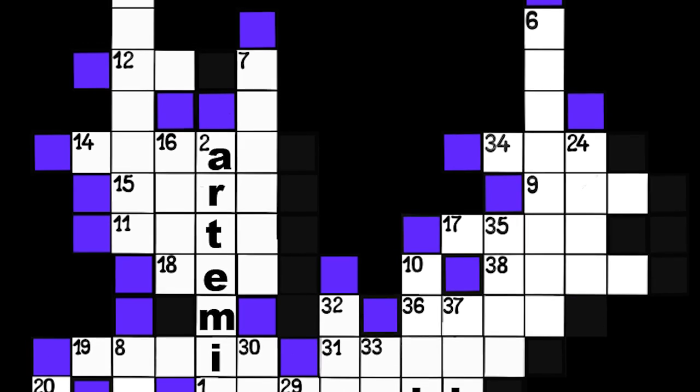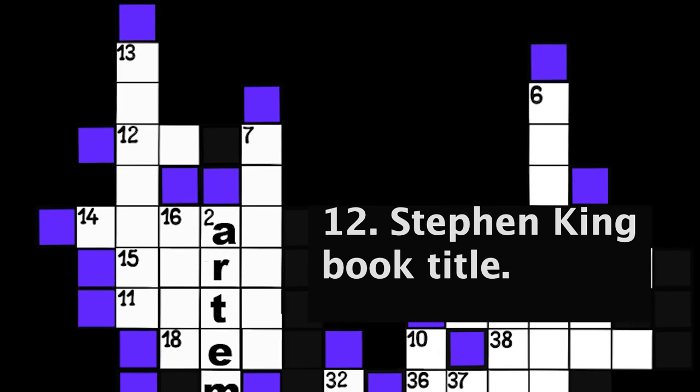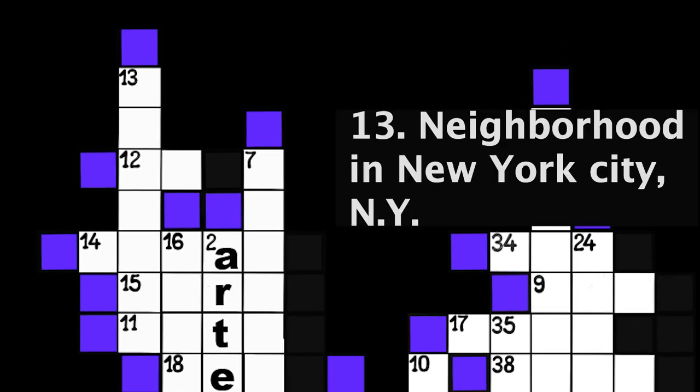Number 12: Stephen King book title. Two spaces. Number 13: Neighborhood in New York City, New York. Seven spaces.